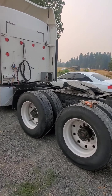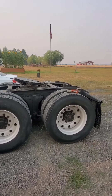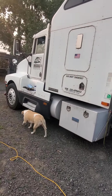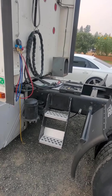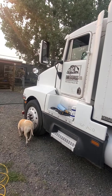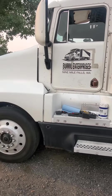I believe it was February 18th I picked this truck up. It is a 1990 Kenworth T600A — B model Cat, 13 speed, 24.5 tall rubber. It's got an APU system on it, and I paid 15 grand for this truck.